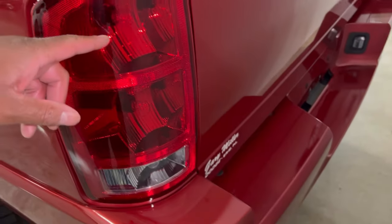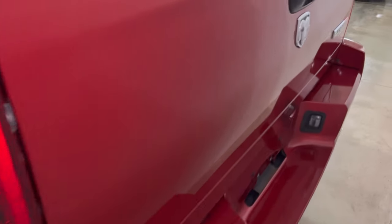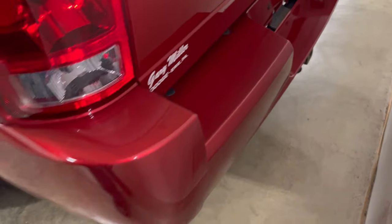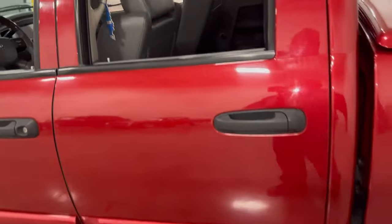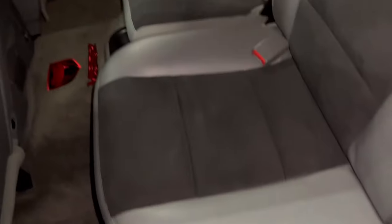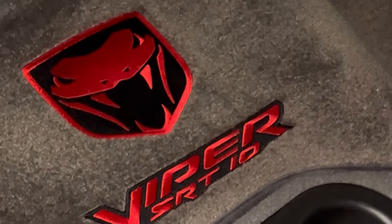It shows you something about Dodge — they didn't get too far away from these tail lights, because I've got an '18 and these lights are almost similar. So when they were designing it, they didn't get too far away from it. The exhaust I believe is only on one side. We're going to check out the other side, but first let's look in here — the Viper sign right there in the middle, SRT-10.